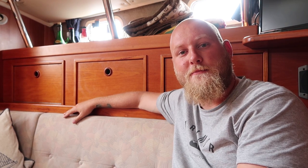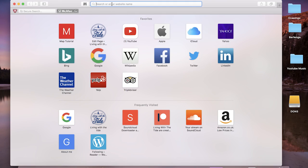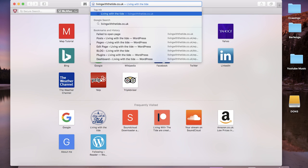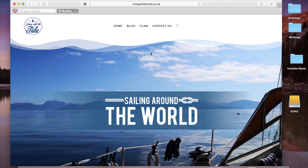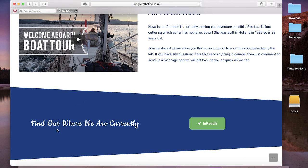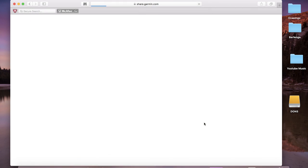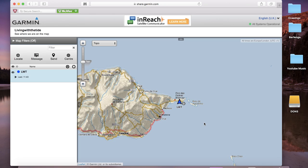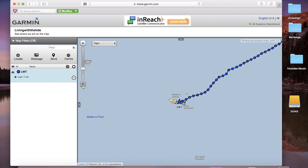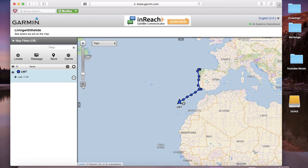Now I'll quickly show you on the laptop how to find us on our website. Open your browser and type in livingwiththetide.co.uk, hit enter, and it'll take you to our homepage. Scroll all the way to the bottom and you'll find the InReach green button — 'Find out where we are currently.' Hit that, it loads up the InReach page, the little triangle is us, and there are the tracking points we've sent. Zoom out and you can see where we've been since we started up in Scotland.